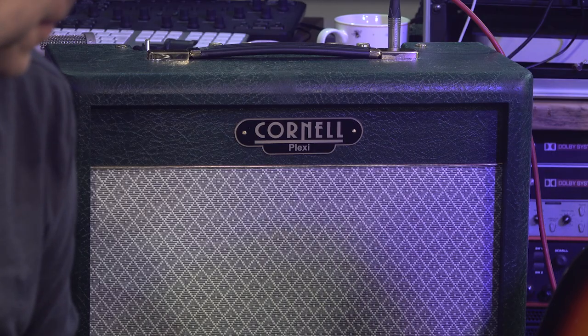This is so much better than the last pile of... that you made me play through. This is awesome. What is this? Basically, this is a Cornell Plexi 7 — seven glorious watts in a Plexi-style thing with a 12 inch cab. It has to be said we're not using the 12 inch cab because we don't want to go deaf. We're running straight into the Ox. But this thing is awesome.